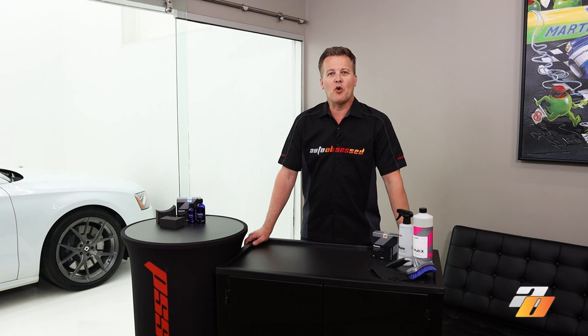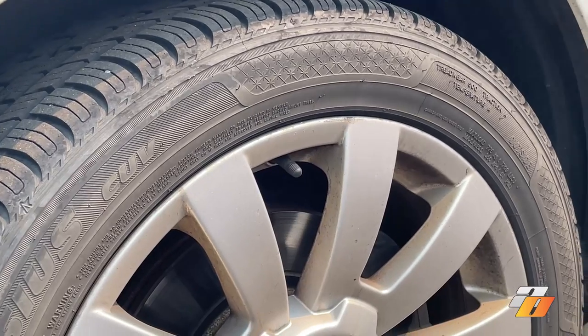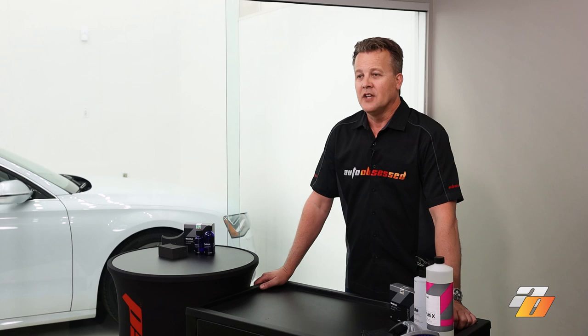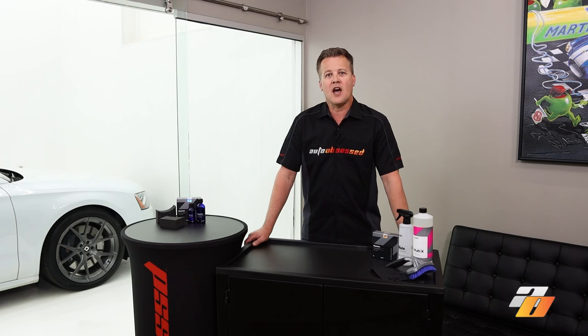Why do detailers, both professional and at home, take the time to dress the tires at the end of a detail? Tires touch the road and get filthy brown with dirt, brake dust, and UV fading — and brown tires look awful. Dirty brown tires really drag down the look of the car or truck, and dressing the tires makes them look black. We definitely want the tires to look black instead of brown. Dressings also add some protection to the tire so it can resist some of the dirt and fading that occurs when the car is driven or parked outside.